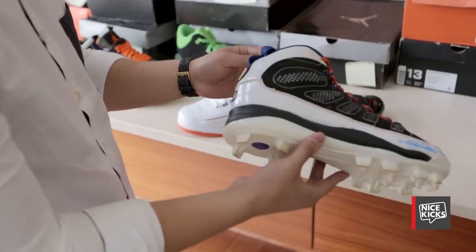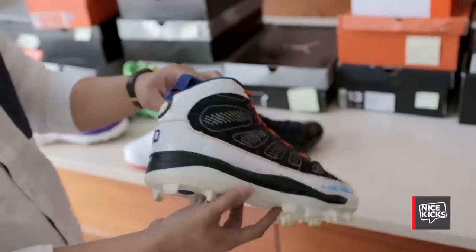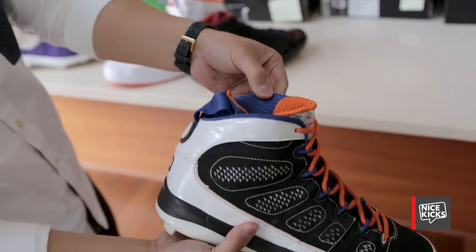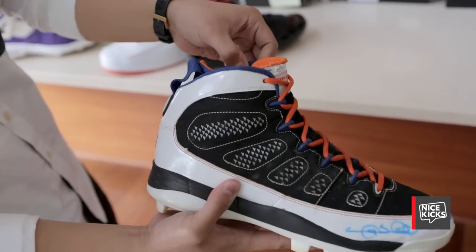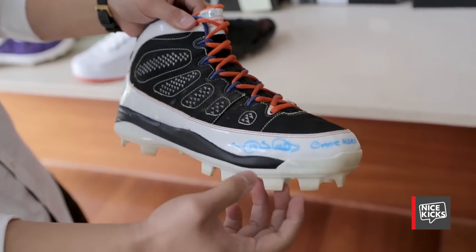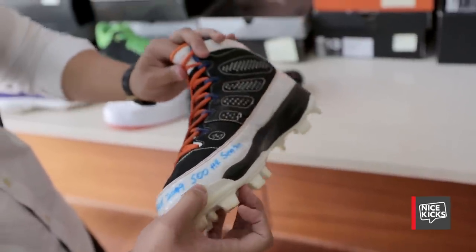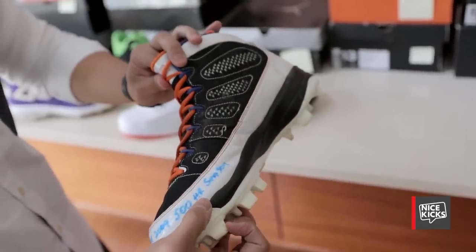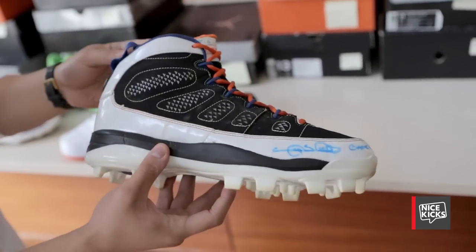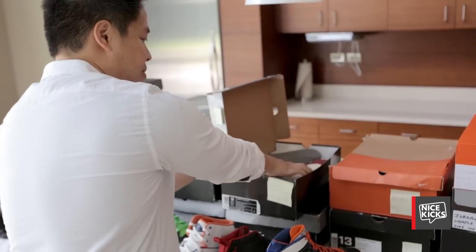This is a Jordan 9 cleat made for Gary Sheffield when he played for the Mets — it has his number on the back. I really like the sock liner, it's just a really nice material. A lot of little details like the bottom half has contrast stitching. It's signed by him, game worn, and it says 'game used 2009, 500 home run season.' Kind of a nice little memorabilia collector's piece.